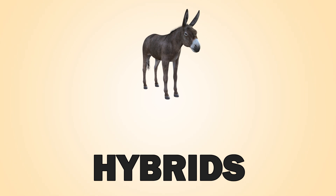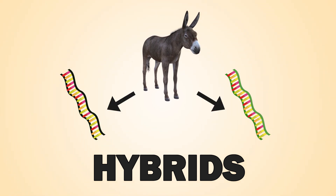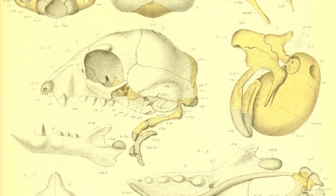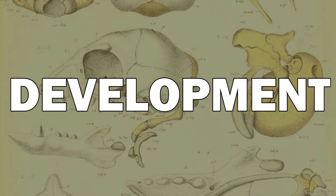Hybrids or chimeras are animals or plants which contain genetic information from two different species. Today we only focus on man-made animal hybrids. In order to understand how we make hybrids, we need to understand a few things about development.